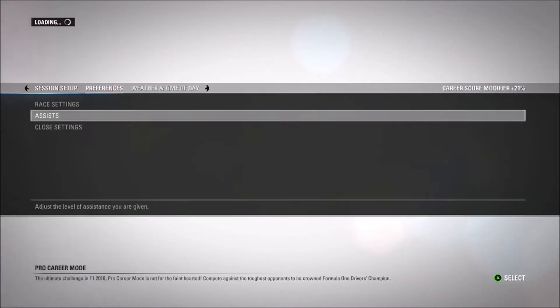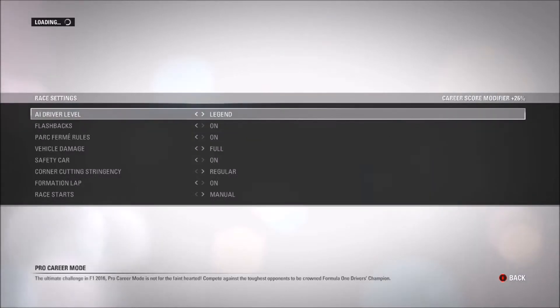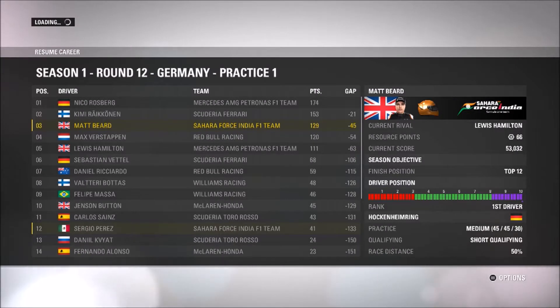Hello everyone and welcome back to another episode of my F1 2016 Force India career mode. Sorry guys if the echo is particularly bad — I'm not sure how this is going to work out, because this is the first video I'm making in my new house. This room isn't full yet and I can already hear a little bit of an echo, but hopefully the mic doesn't pick that up too much.